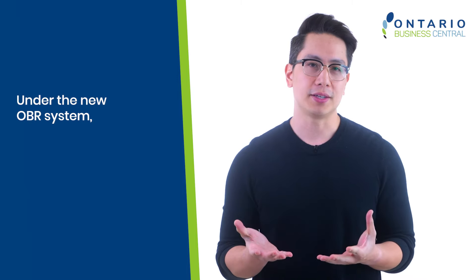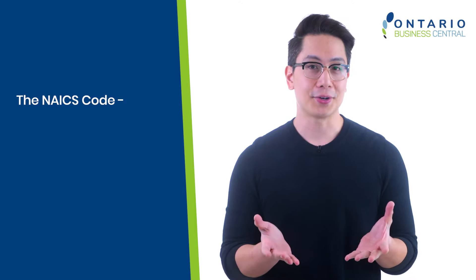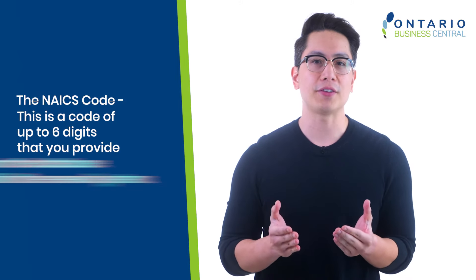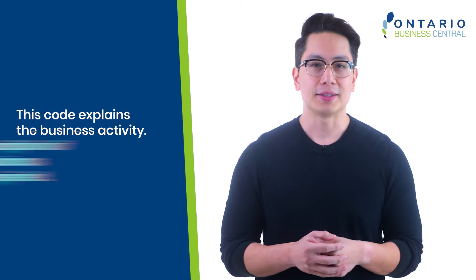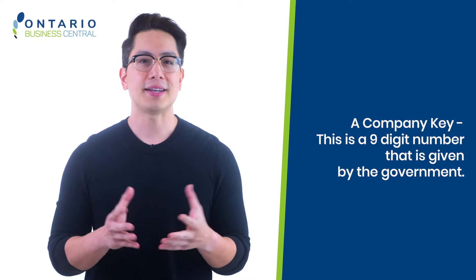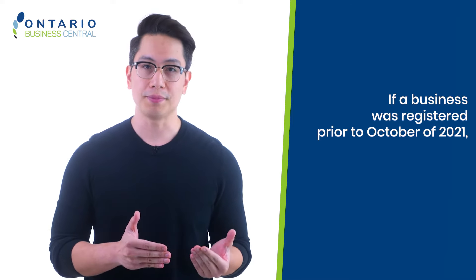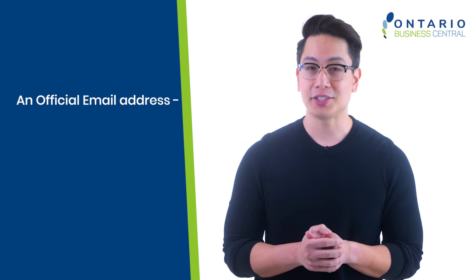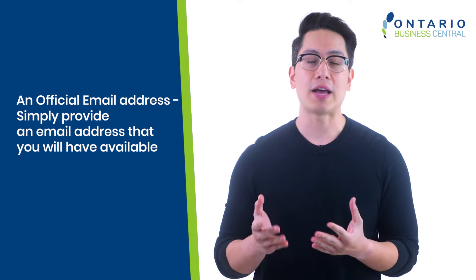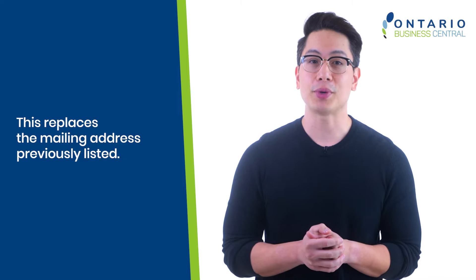Under the new OBR system, there are a few new items for you to know about. These include the NAICS code — a code of up to six digits that you provide from the database within the renewal system, which explains the business activity. The description of your business is still required. A company key, which is a nine-digit number given by the government — if a business was registered prior to October 2021, the company key is not required for renewal. And an official email address — simply provide an email address available for correspondence for years to come, which replaces the mailing address previously listed.